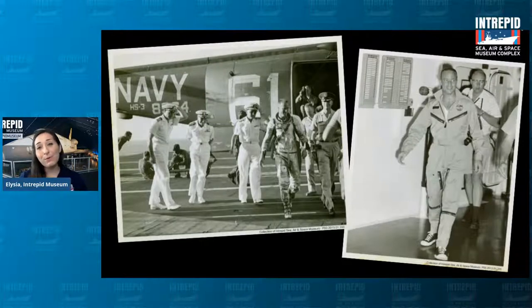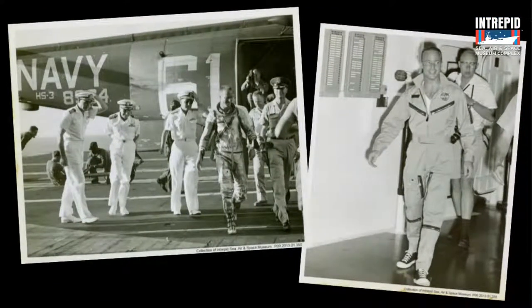Before we move on, I want to highlight something neat in one of these photos. On the right, you can see Scott Carpenter walking around the decks. On the left he's in his shiny silver spacesuit on the flight deck. But on the right, looking more casual, if you look closely at his feet — he's wearing a pretty sweet pair of Converse All-Stars. Even astronauts are just like us; they wear sneakers too.